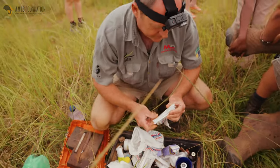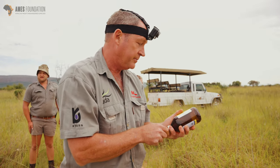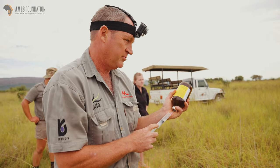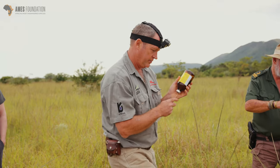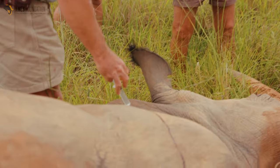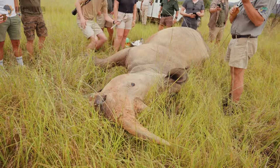This medication stops maggots and keeps the wound free of them — it works for about a month. His breathing is really nice, stable, regular, and deep. His ears are moving, which is really good.